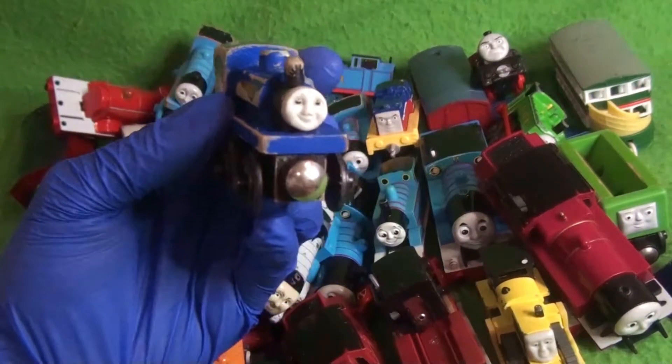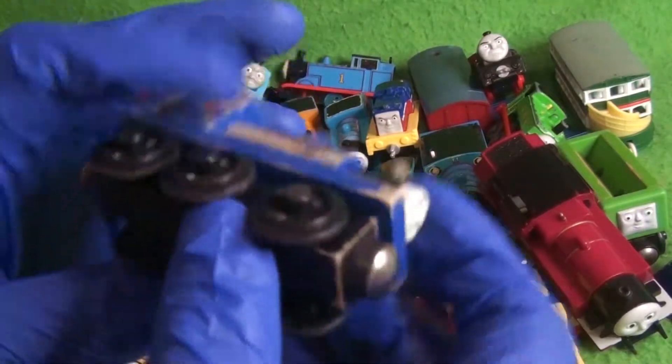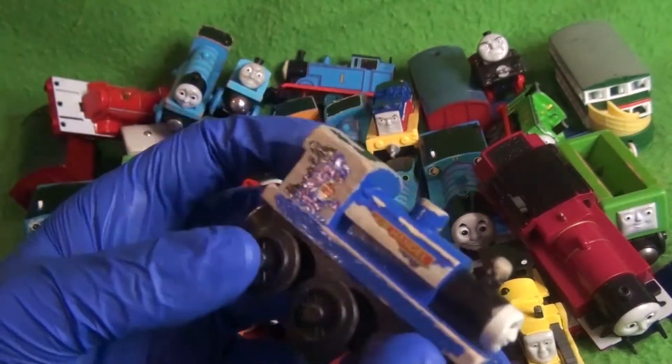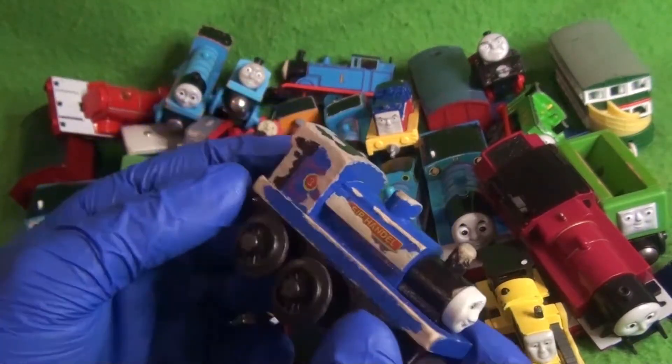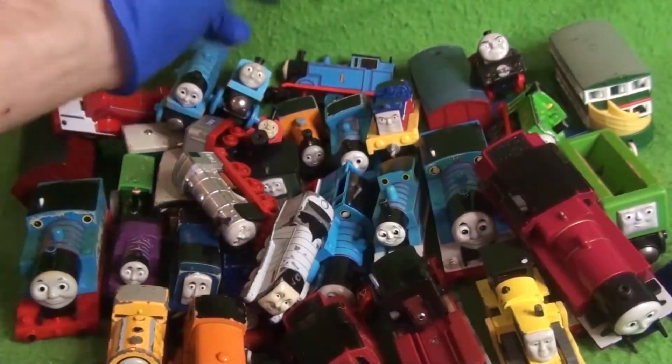We have a Wooden Railway model — an original Sir Handel. The date on the wheels says 1997, which I believe was the year he was released. He is in awful condition. I'm really tempted to restore him; I think I can.